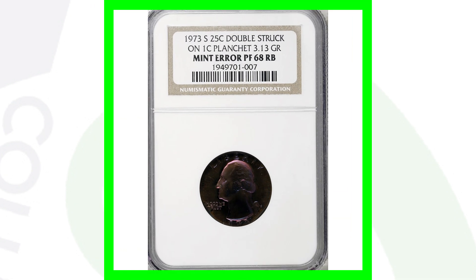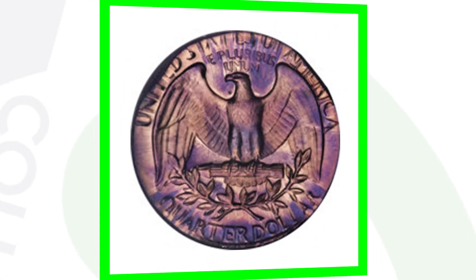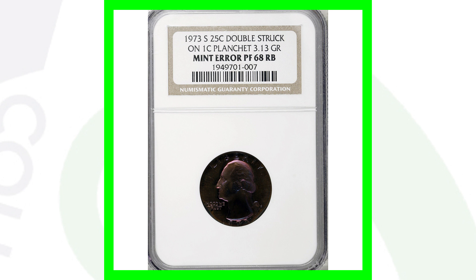Here is another example of a 1973 Washington quarter design being struck on a one-cent planchet; however, this coin was also double struck. So we've got a couple of things going on with this quarter, and that's why this coin sold for over $4,600.